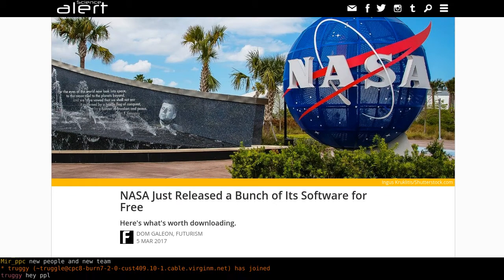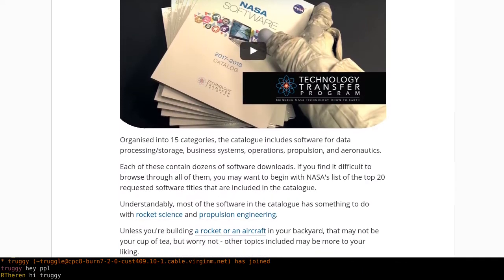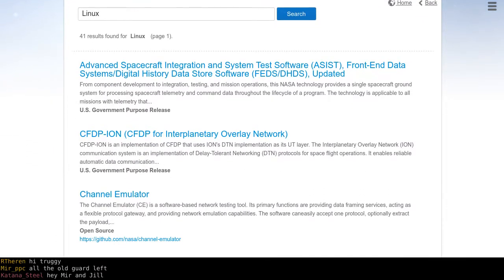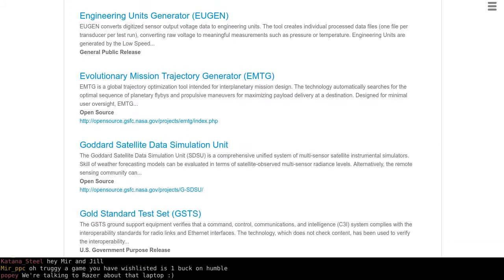So NASA — Science Alert posted an article saying NASA just released a bunch of its software for free. It is very much free as in free of charge, though it's not free software. If you go to the download page you'll see there's a bunch of different software available, and most of it actually has a working Linux version. Good on NASA — they're usually pretty good with sharing their tools and stuff they develop, unless it's heavily proprietary. They mostly develop everything themselves.